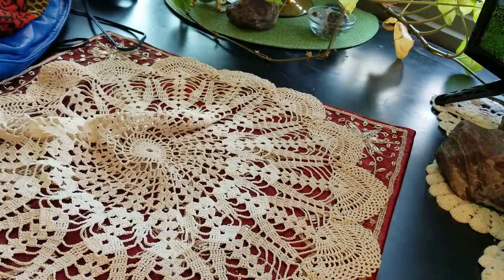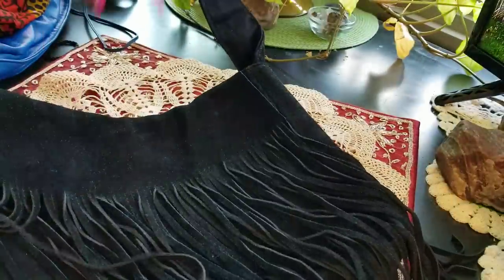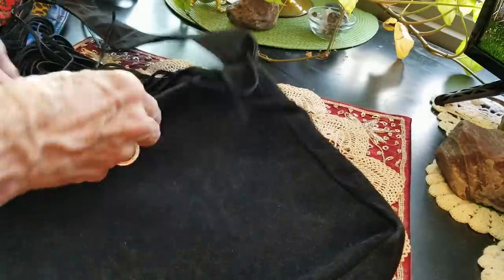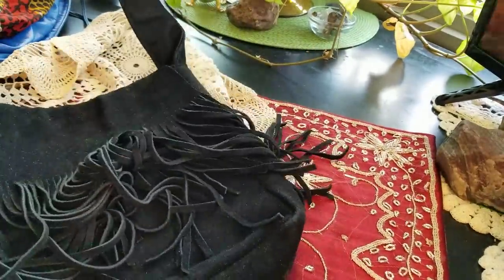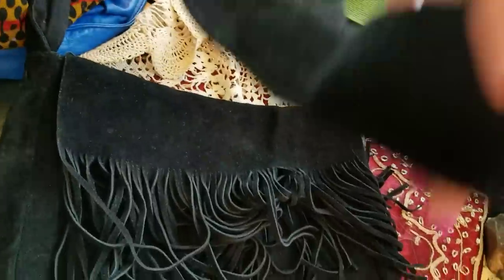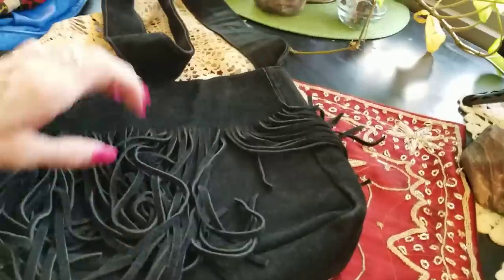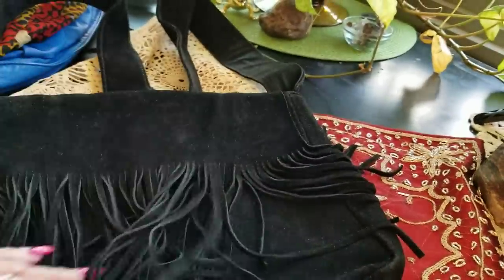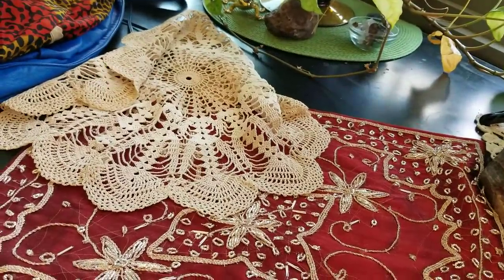Oh, here's a beauty — fringe! I heard fringe was coming back a few years ago. The brand is Esprit. It's a very long crossbody. I had trouble figuring out how to use crossbodies because I'm so used to the shoulder strap, but I do prefer shoulder over crossbody.